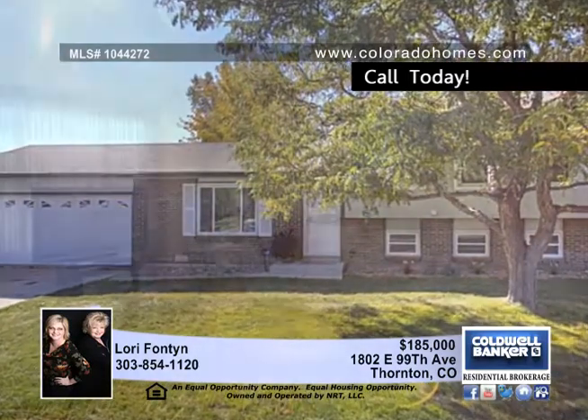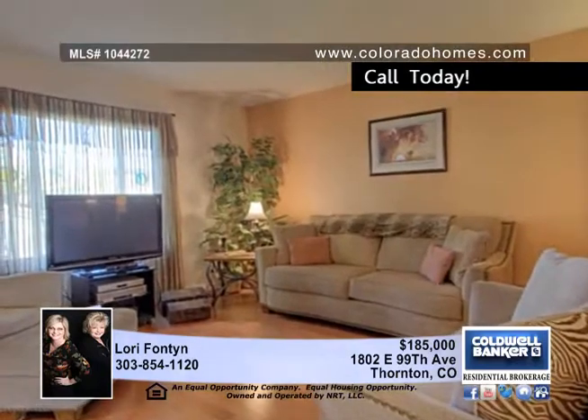You have to see this absolutely beautiful four-bedroom home in an excellent location close to parks, greenbelts, lakes, schools, and shopping.